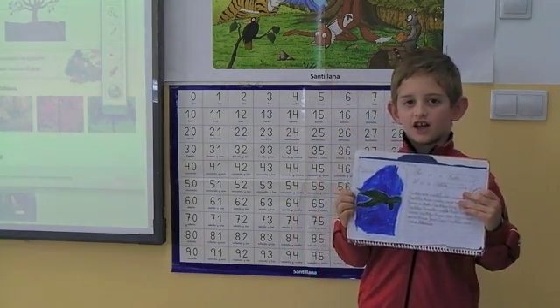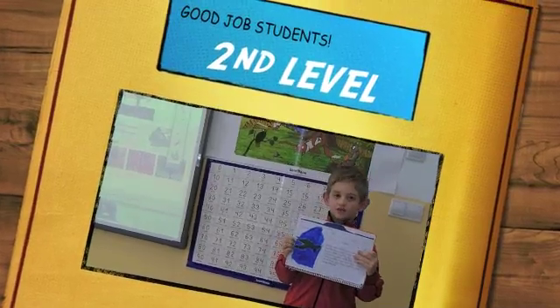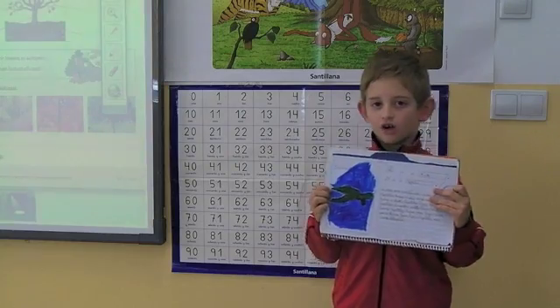Reptiles lay eggs. Some reptiles have no legs and some have four legs. Reptiles are cold-blooded.